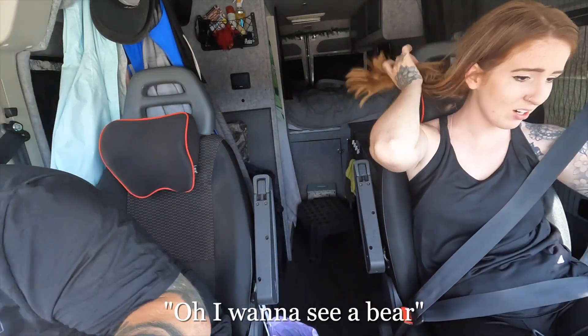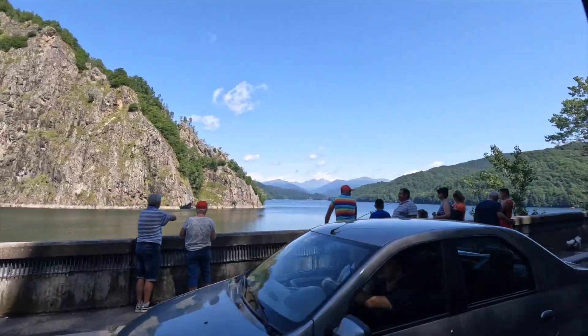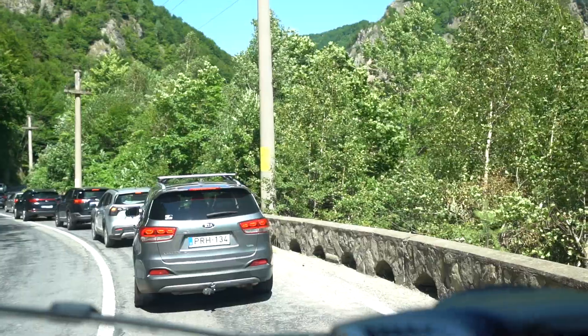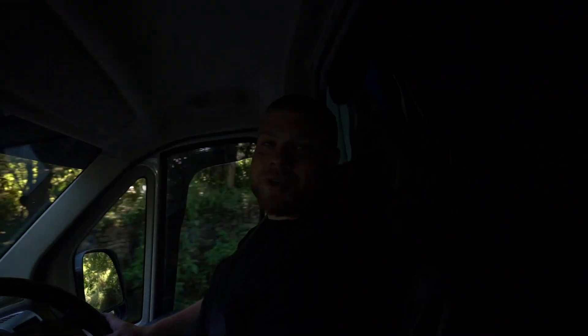Hopefully we'll get some good videos of some bears — I want to see a bear! I'm excited to be back in Romania. One thing I'm a little nervous about is that it's peak tourism season right now and a Saturday, so I wonder how crazy this traffic is going to be. But we're not in a rush — we're going to take our time and just soak in all the beauty.